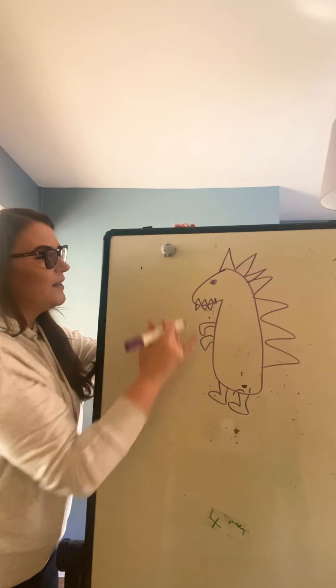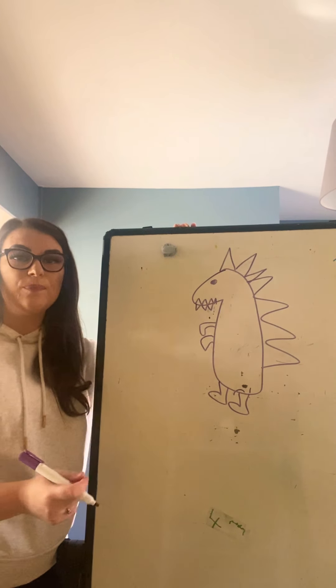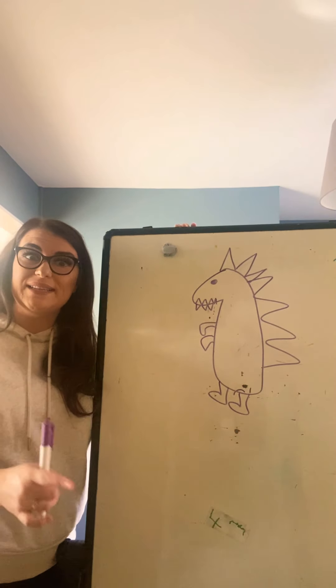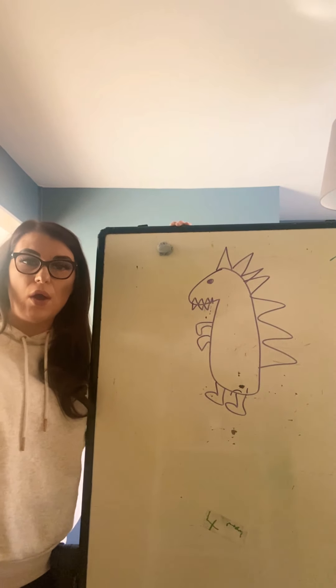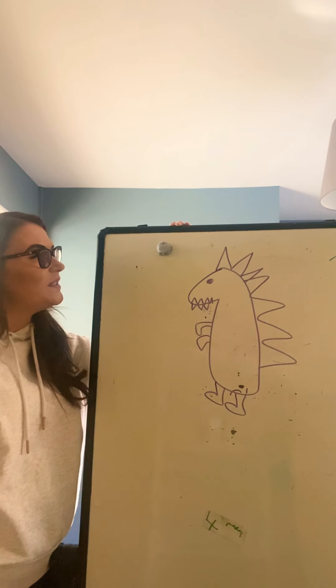I've drawn my own dinosaur here and that's what I want you guys to do at home — draw yourselves a dinosaur. Make sure that you draw it, not your grown-ups. I want to see yours. So draw yourself a dinosaur, then have a chat with your grown-up or your siblings at home and think of some words that describe your dinosaur.